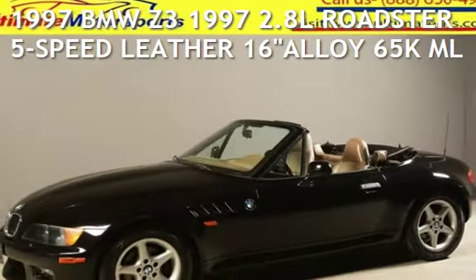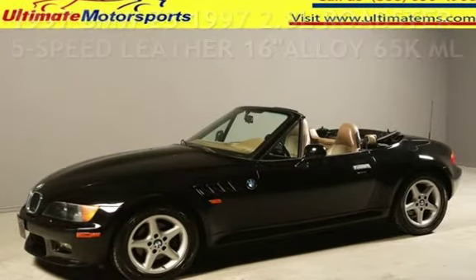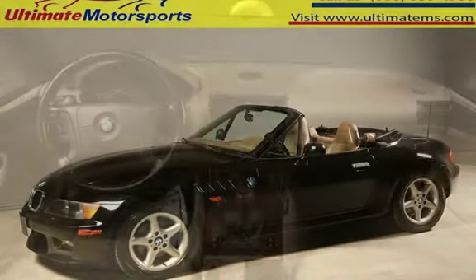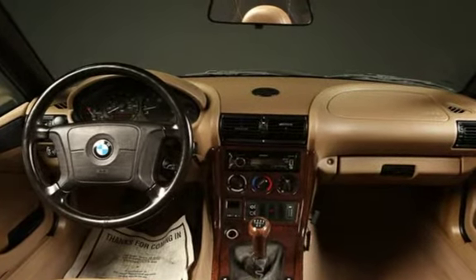Presenting a pre-owned 1997 BMW Z3. This two-door convertible has a six-cylinder, two-liter i6 engine, with rear-wheel drive, and a five-speed manual transmission.